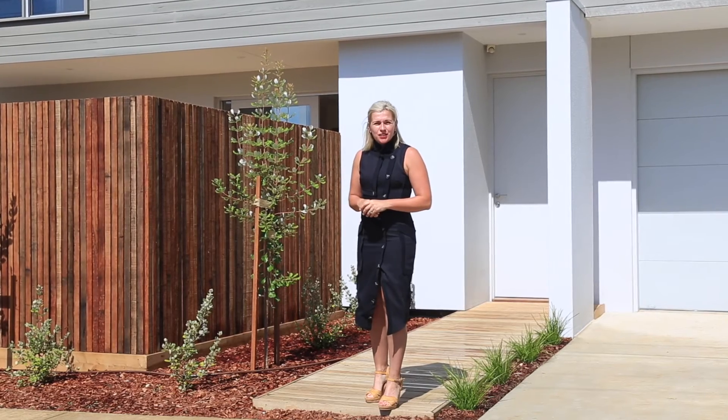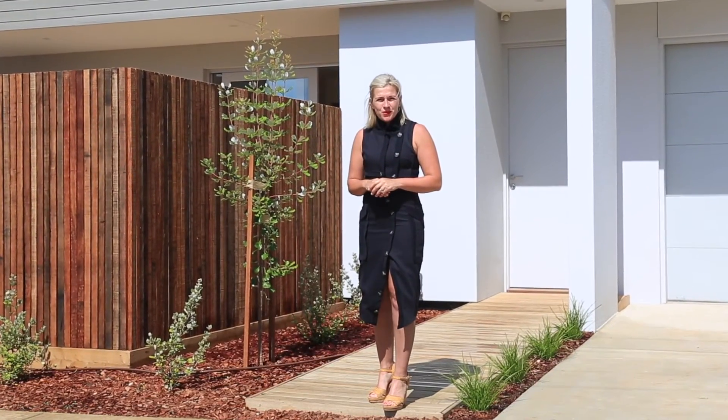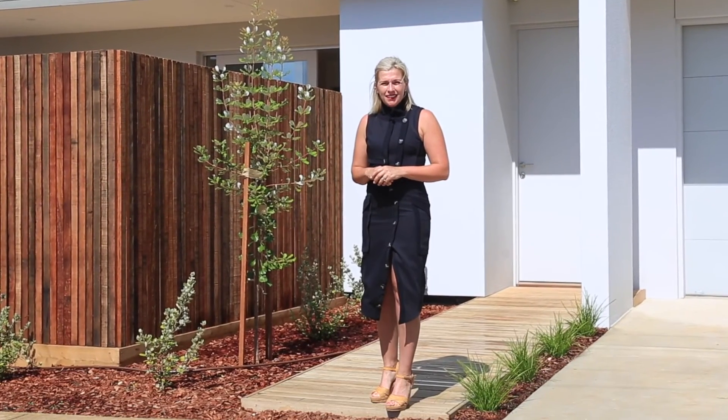This is the chance to secure a unique piece of brand new real estate in an area becoming more and more tightly held. I'm Lynne Hayden from Lynx Property. A beach house is not just for Christmas.